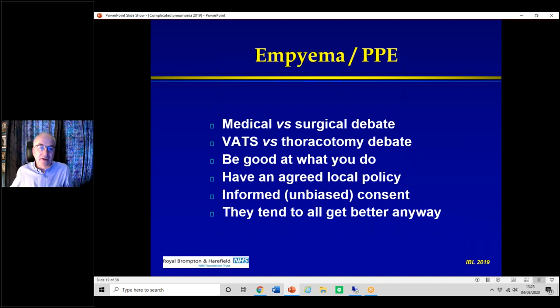The advocates of surgery — principally Birmingham and Newcastle — say children get home quicker and recover faster. But if you said to parents 'would you like a small drain or a big operation with a scar,' most would choose the minimal treatment. The problem is you can't predict which patients will end up needing surgery two weeks later because things haven't gone well. Most of them do very well and go home at five to seven days. Each tertiary unit needs to be good at what they do, have an agreed policy, and give unbiased informed consent.